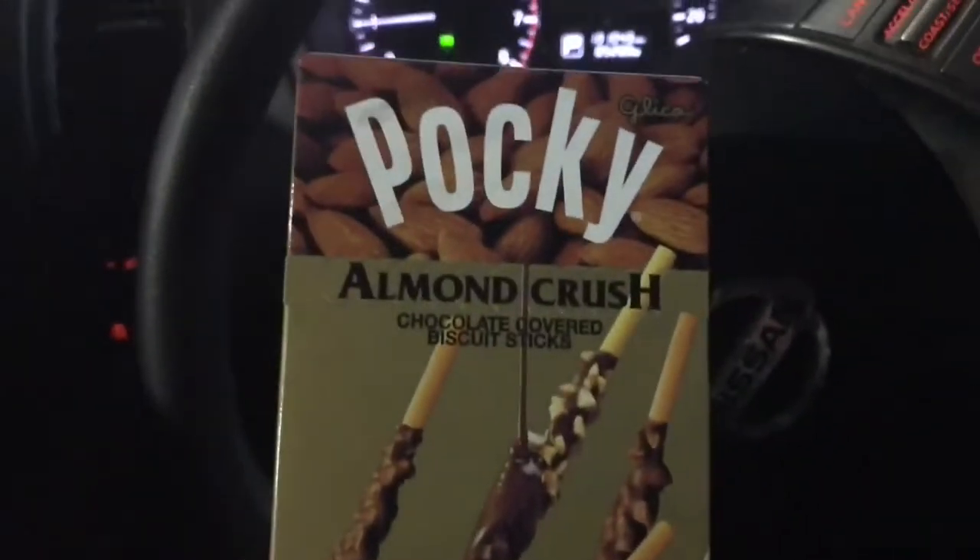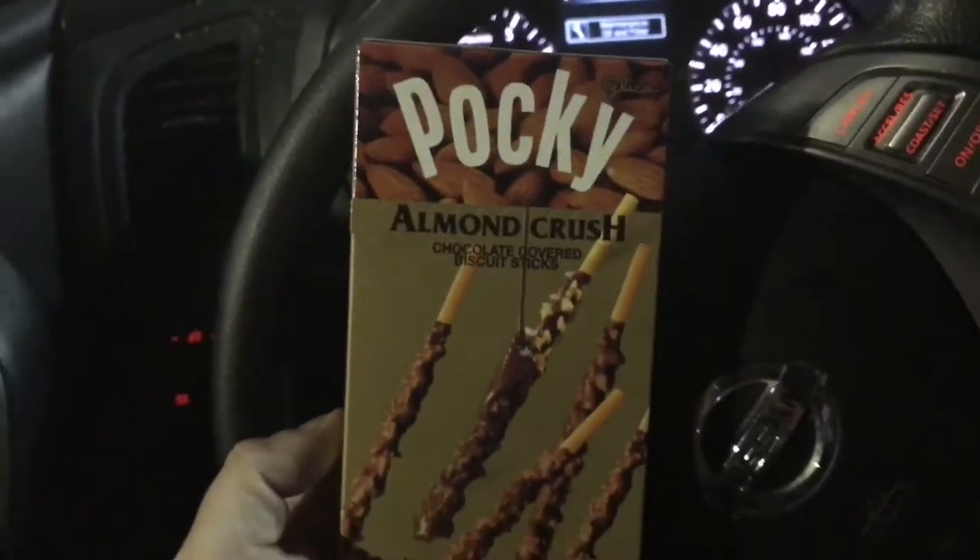While at the grocery store, I picked up this treat — this one's new, I've never seen this one before.